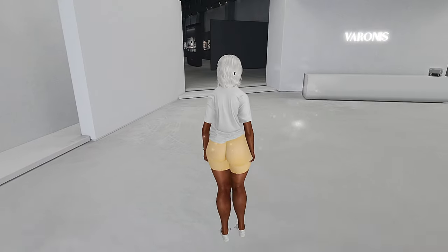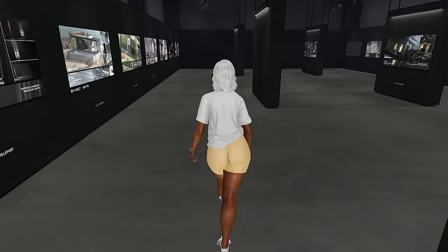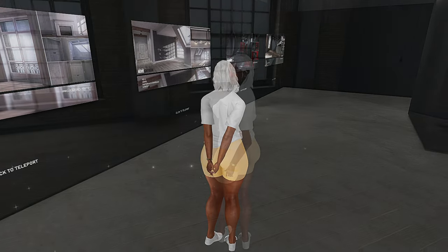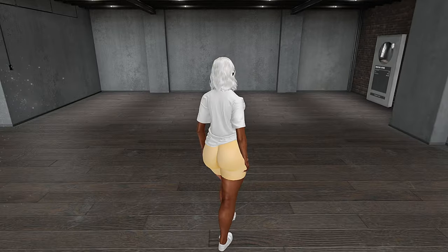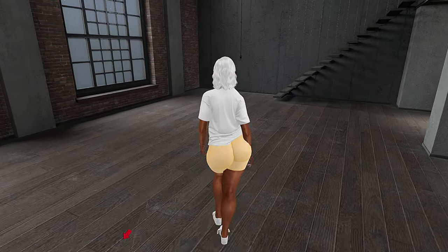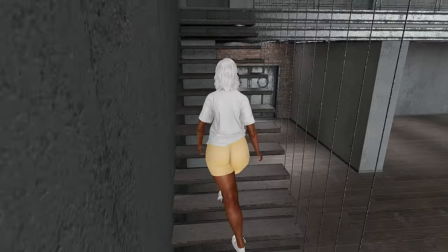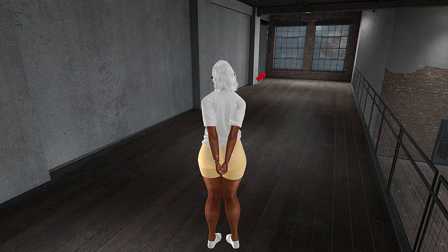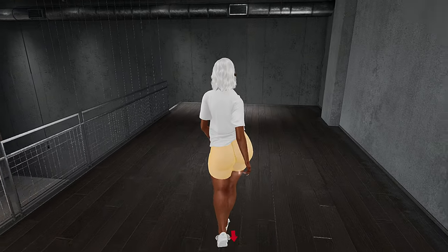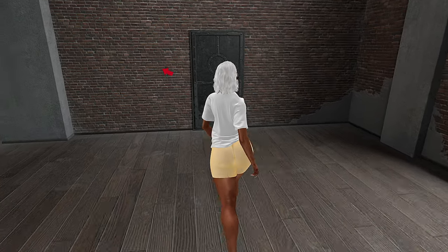This is our last skybox destination for today — we're at Veronis, hopefully I'm pronouncing that correctly. They have some really really nice skyboxes and they vary in size, which is what I like most about Veronis. This is a really nice industrial loft type skybox. It has an open concept and I really like that — a lot of these skyboxes have an open concept because creators know people like being creative in Second Life. Beautiful views, and you can add your own surround. I like the piping at the top — it's definitely giving industrial loft vibes.